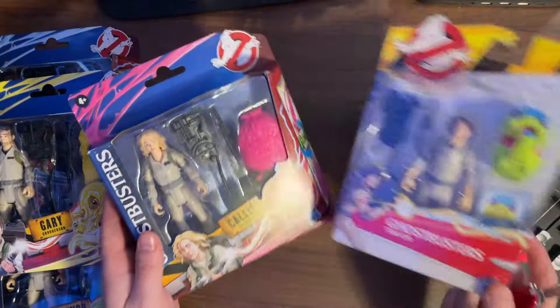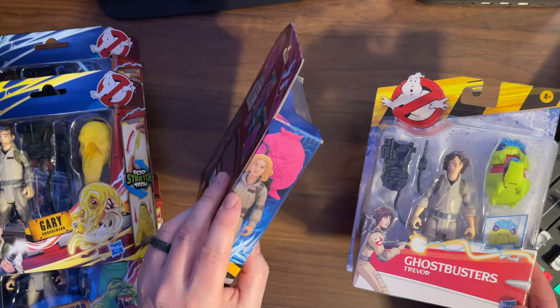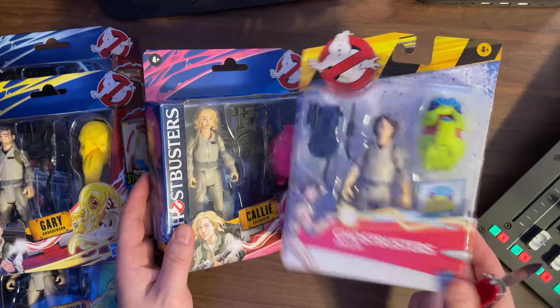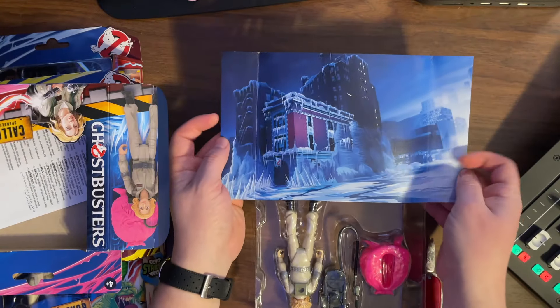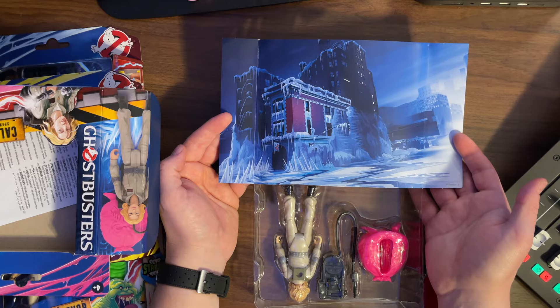One of the things I like about the new packaging compared to the old packaging is that it's more collector friendly. I'm pretty sure I could just cut this tape and pull the figure out and put it back in. The other packaging is your more classic bubble — once you open it, that's it. I do love this insert that has the frozen firehouse in the background. It looks really freaking cool.